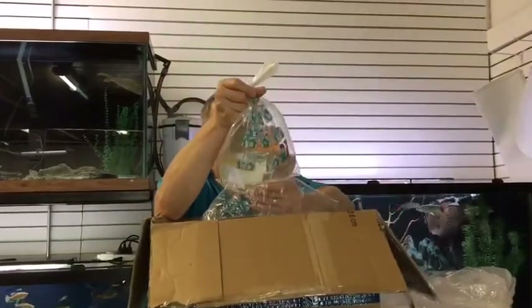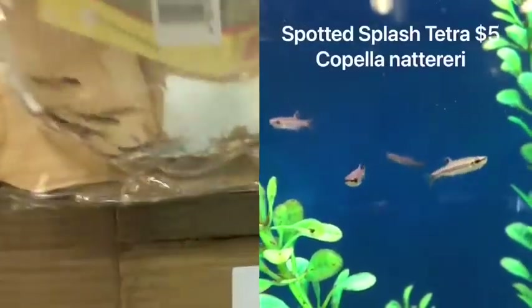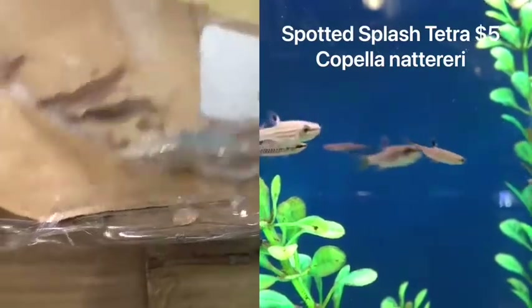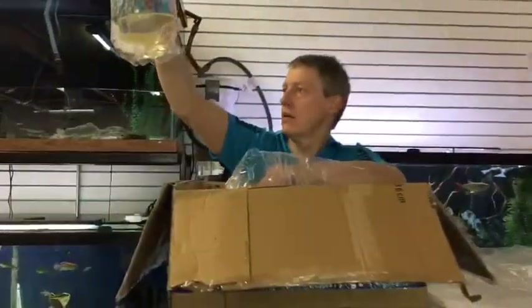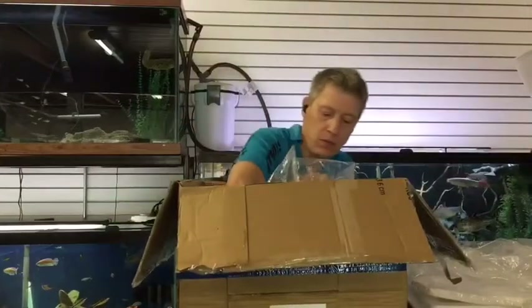Next we have spotted splash tetras. These are hard to come by. I sold the last half a dozen we had from the last order a while back. Super excited when I saw they came in. If they tank good — and they don't always — those are a really, really neat find.